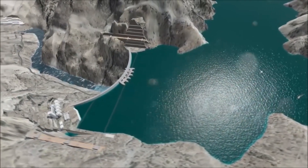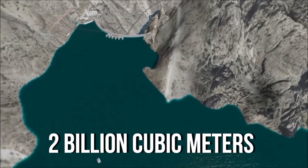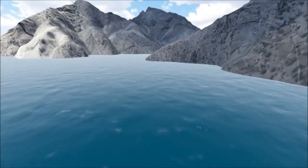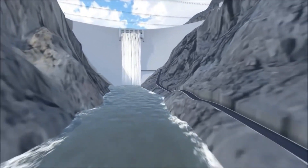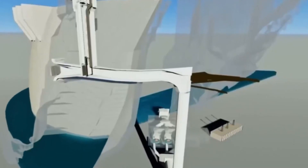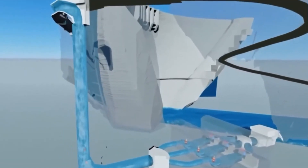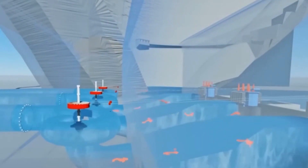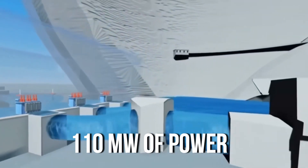The reservoir will cover an area of 33 square kilometres and hold up to 2 billion cubic metres of water. Out of this, 1 billion cubic metres will be actively used for storage. The dam's spillway is designed to handle up to 8,000 cubic metres of water. Below ground, there's a power plant that's 110 metres long, about 21.4 metres wide and around 45.2 metres tall. This plant houses three Francis turbines, each capable of producing 110 megawatts of power.